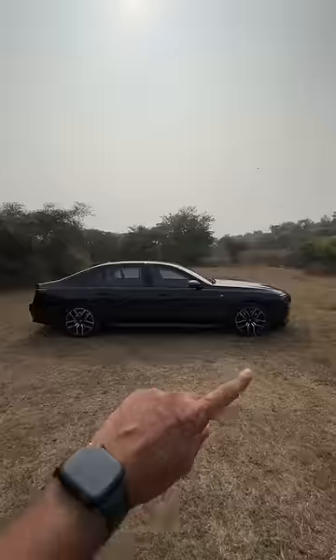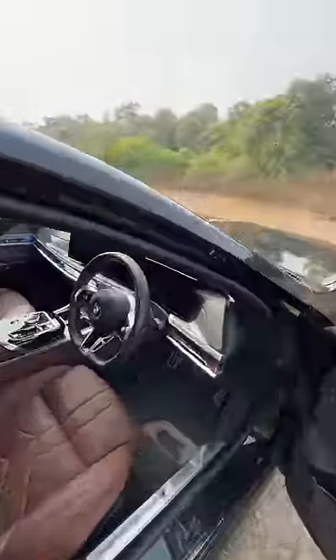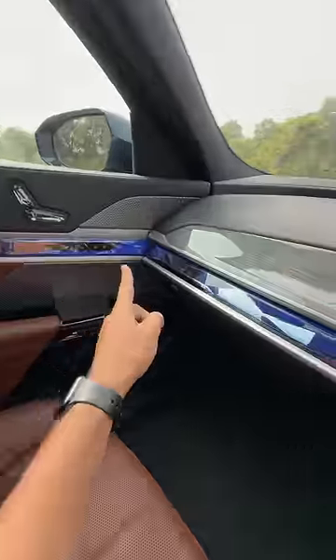This is a fast car and a huge car — the length is massive. It gets 20-inch wheels and a lot of tech, with plenty of screens and this crystal effect.